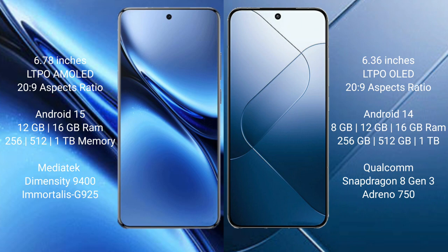Vivo X200 Pro comes with 12GB or 16GB RAM and 256GB or 512GB or 1TB internal storage, powered by the Dimensity 9400 processor with GPU. Xiaomi 14 comes with 8GB, 12GB, or 16GB RAM and 256GB or 512GB or 1TB internal storage, powered by the Qualcomm Snapdragon 8 Gen 3 processor with Adreno 750 GPU.